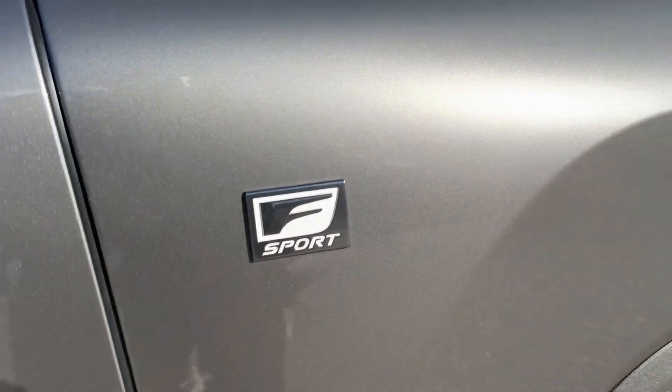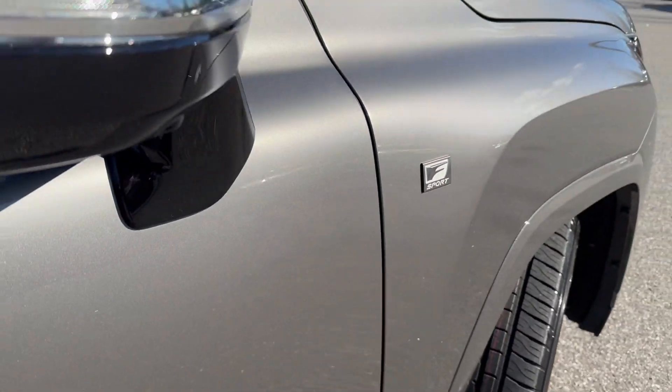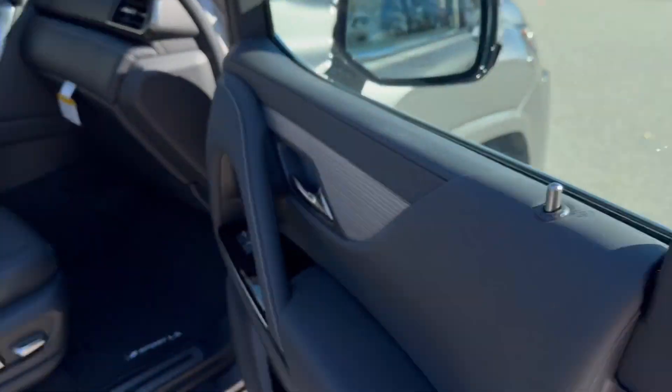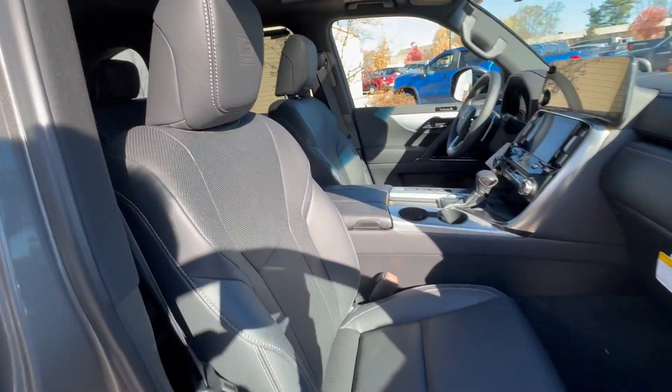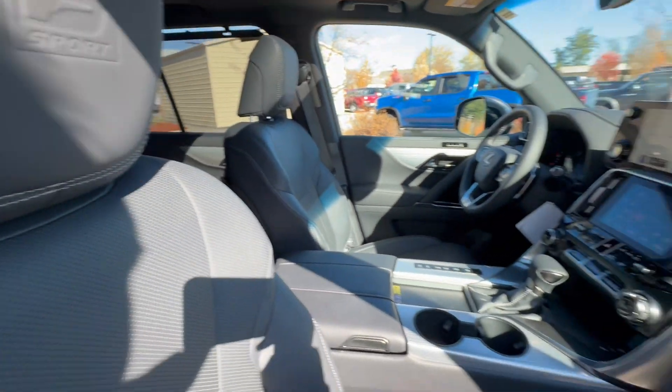I've owned one of these and they are gorgeous. I ended up selling it back to the dealership because a customer needed and wanted it, so I did the right thing. Lovely interior. And there's your F-Sport badging for the headrest, which is embossed — just a beautiful vehicle.